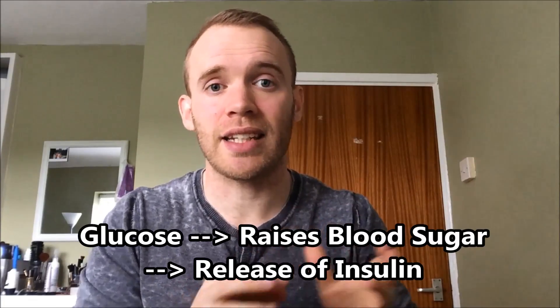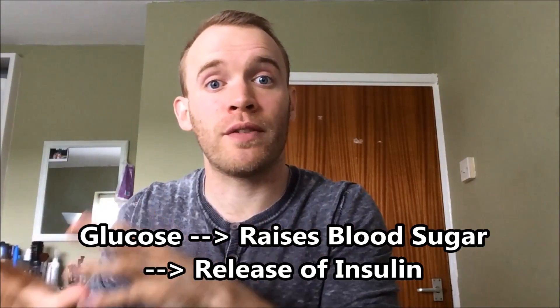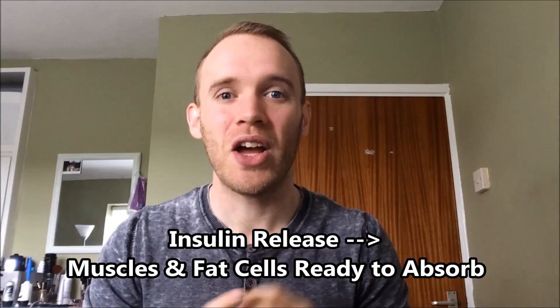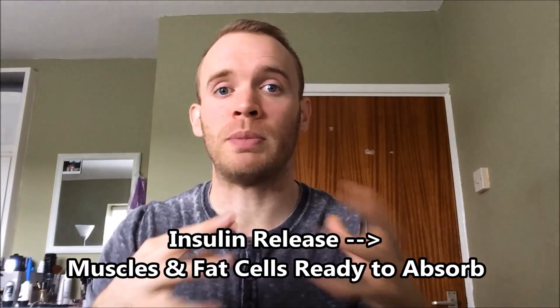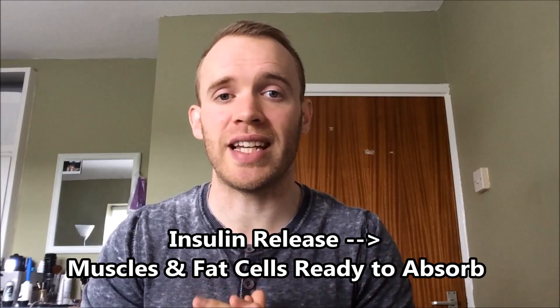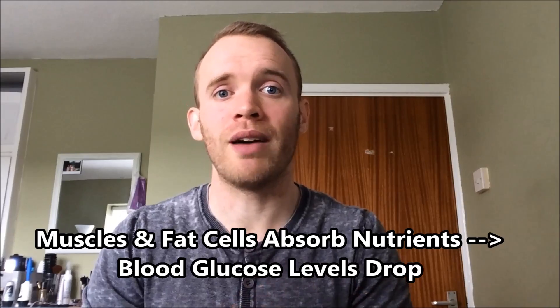When insulin is released, that is going to halt all fat burning, because it wants to deal with the food that you've just digested. Your muscles and your fat cells respond to insulin by getting ready to absorb the nutrients from the meal you've just eaten. By releasing insulin, your body is trying to return your blood glucose to a normal level.